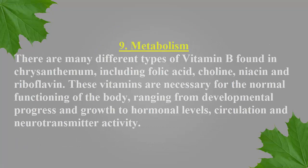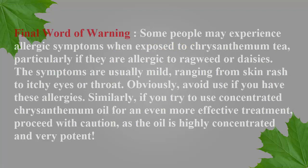Number nine: metabolism. There are many different types of vitamin B found in chrysanthemum, including folic acid, choline, niacin, and riboflavin. These vitamins are necessary for the normal functioning of the body, ranging from developmental progress and growth to hormonal levels, circulation, and neurotransmitter activity.